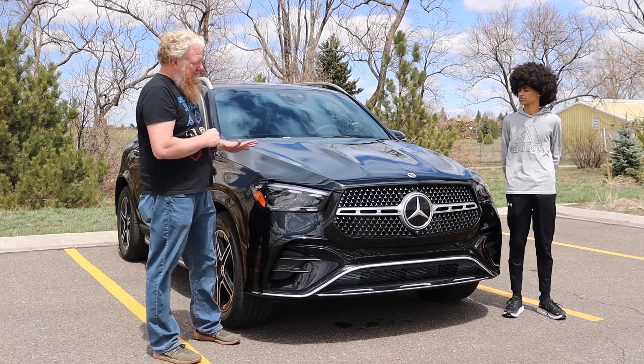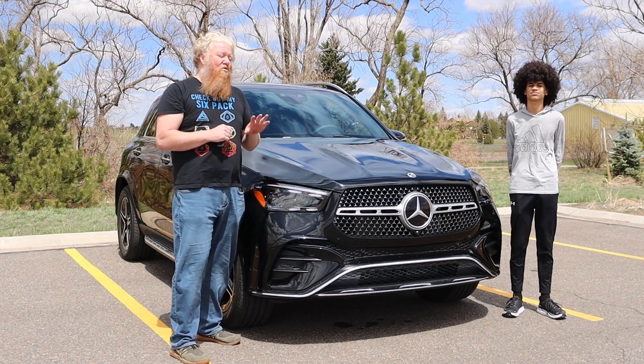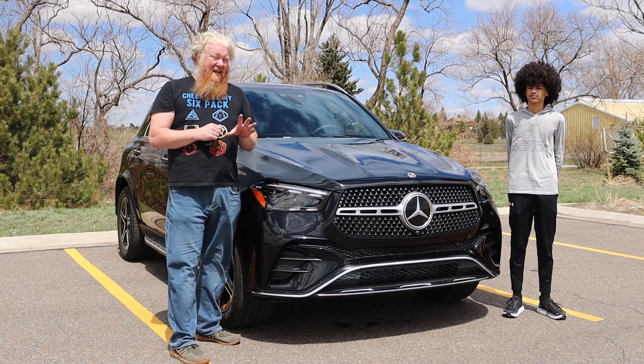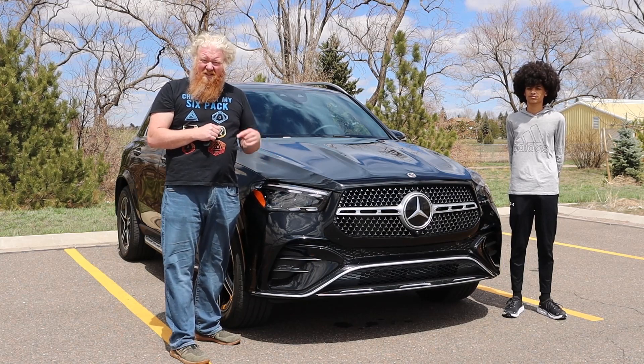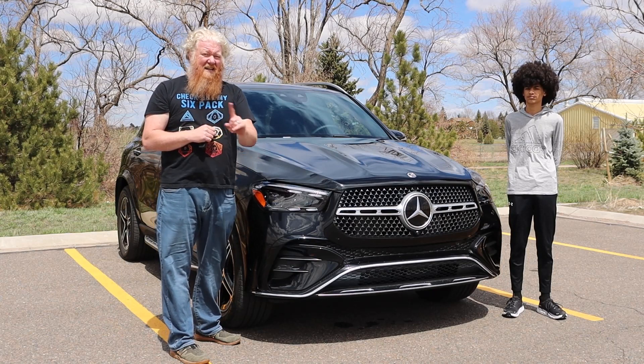Anyway, because it's plug-in hybrid, it can go all electric for a short amount of time — roughly 40 miles. My average has been more like 38, and I've run it down a couple of times and it was about 38 miles for each of those charges, but it can do it at any speed.